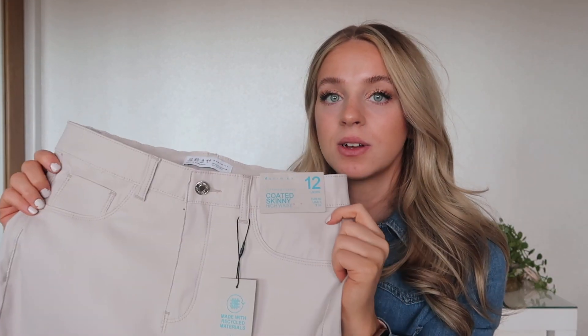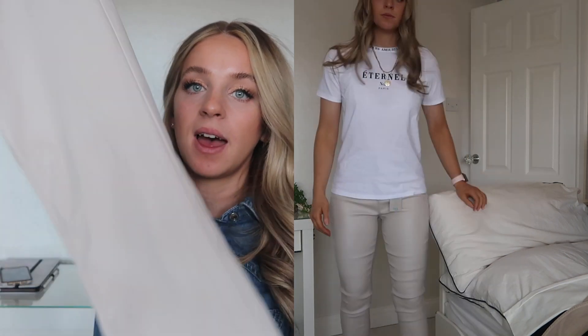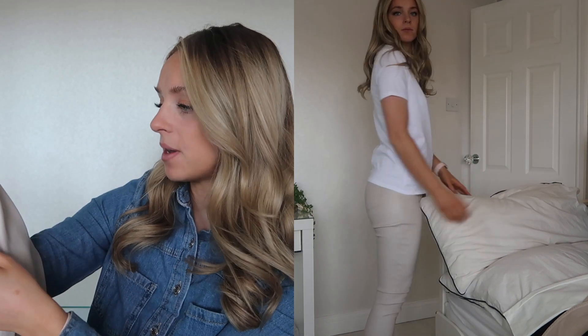I also got the same pair in the beige colour — these are a size 12, so two very different sizes — but these fit more like a trouser rather than a tight jean, which I really like. These were also exactly £13, and they'll go with quite a lot, especially cream jumpers.